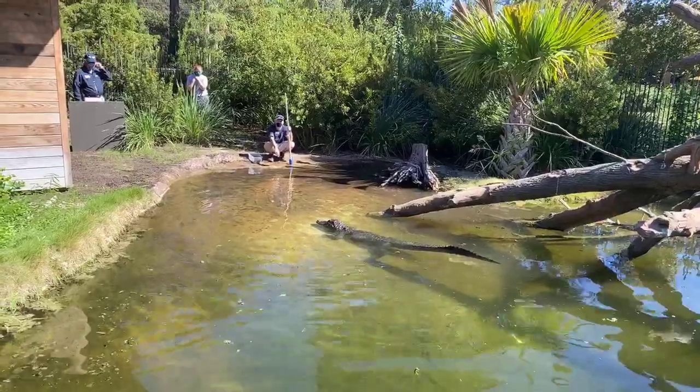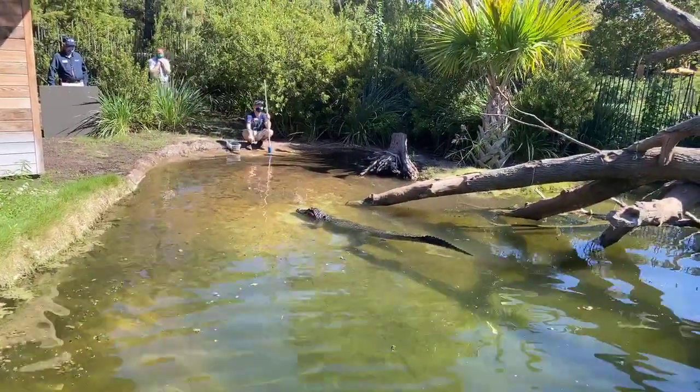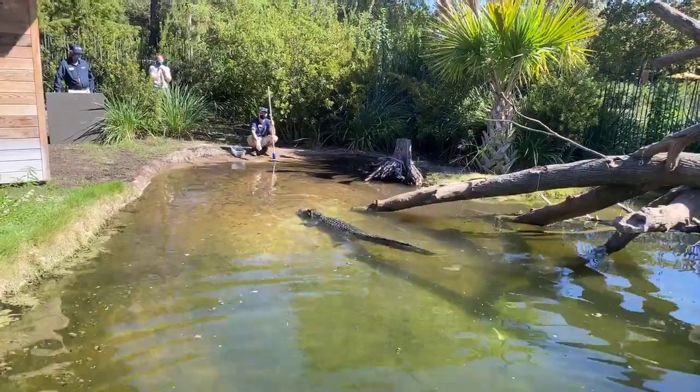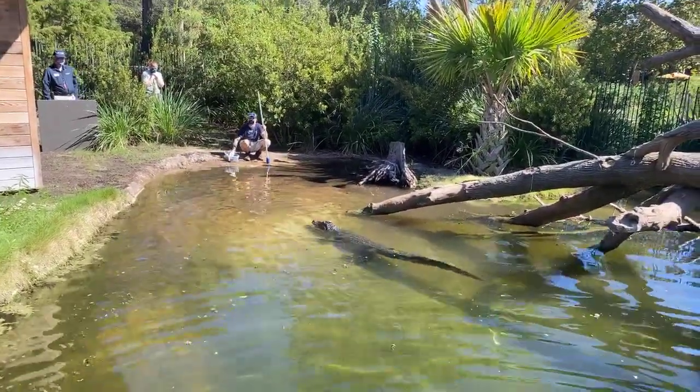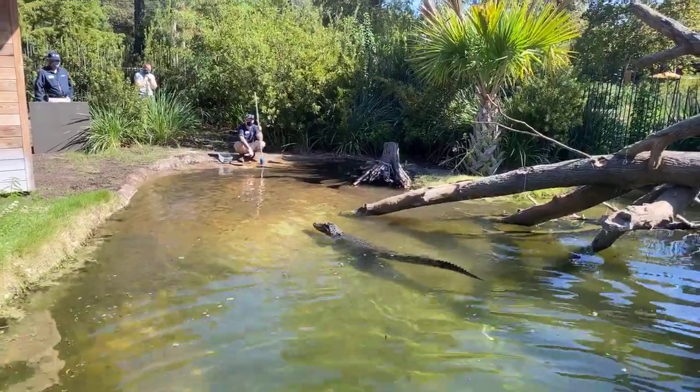One of the closest places besides the zoo to see alligators is Brazos Bend State Park. There's a nice lake out there that you can hike around, and you usually always see alligators out there.